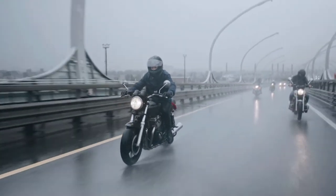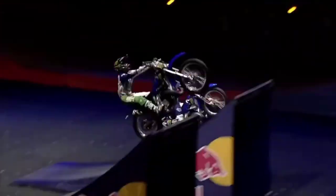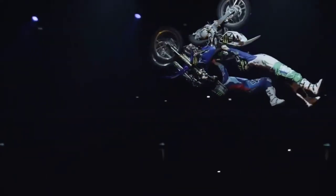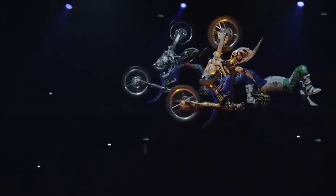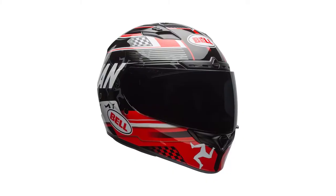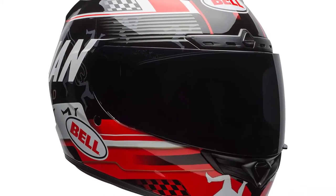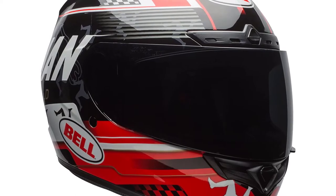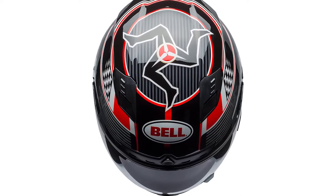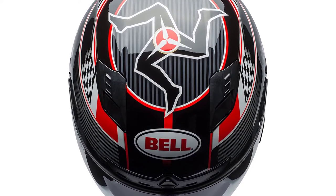Bell has been a trusted brand for so long and deepens its trust with this beauty of a motorcycle helmet. Starting with what Bell does best — the face shield. Each Qualifier DLX comes standard with a Transitions Photochromic Face Shield, which means it will darken in the presence of UV light. At most points in the day the Qualifier DLX will be dark, even during overcast, so don't expect it to shift back and forth when you go under cloud coverage. Another great feature is Bell's special click-release technology, allowing you to swap different face shields at the click of a button.